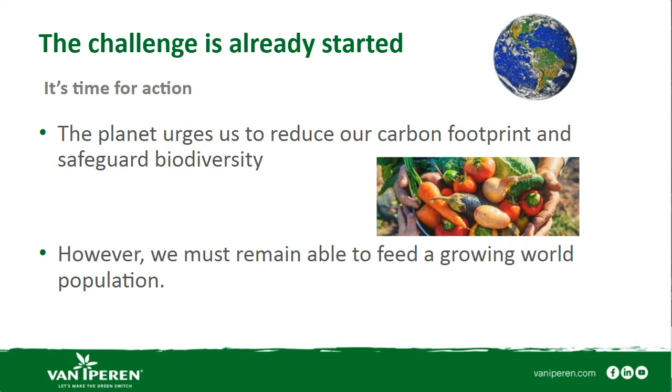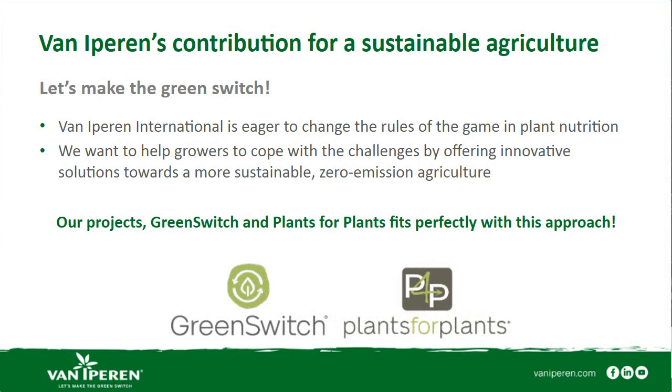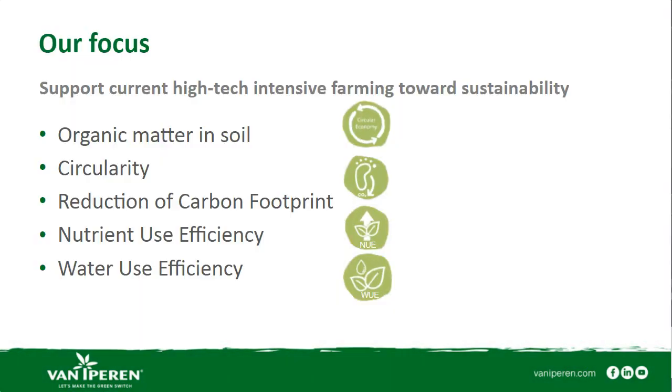That's exactly where we as Van Eyperen feel most comfortable and would like to contribute, under our new motto: let's make the green switch. We are eager to change the rules of the game in plant nutrition and help farmers cope with all those challenges with innovative, even disruptive solutions. The two projects I would like to speak about today are first Green Switch, and after that, Plant for Plants.